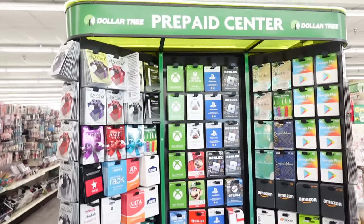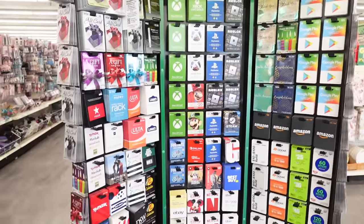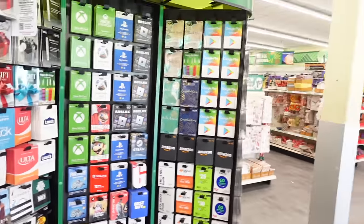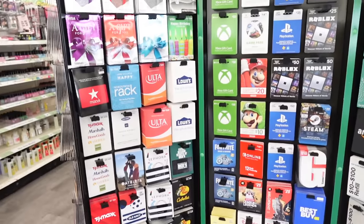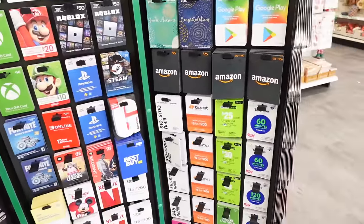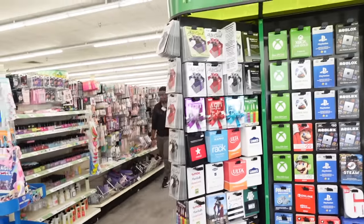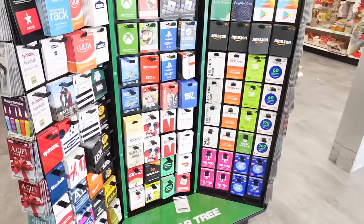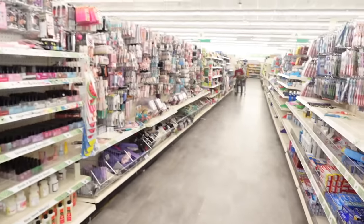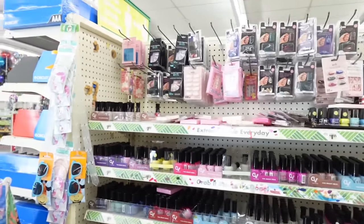Look at here - I ain't never walked up in no Dollar Tree and they had the prepaid cards and gift cards. Y'all's Dollar Tree got these? I can only find these at Target, Walmart, or Kroger. But they actually got all of the gift cards - Xbox, PlayStation, Amazon cards, Google Play cards. This is something different. I don't remember seeing this type of stuff normally - they had these at Walmart, the Vanilla Visas. So this is the huge Dollar Tree I should have came in a long time ago.